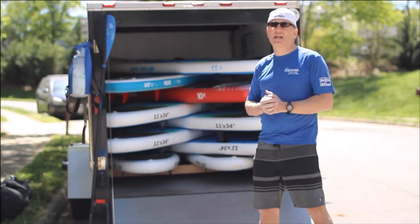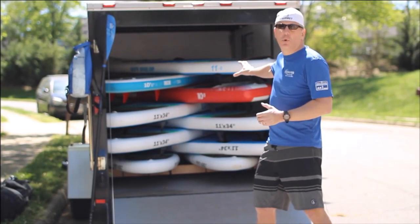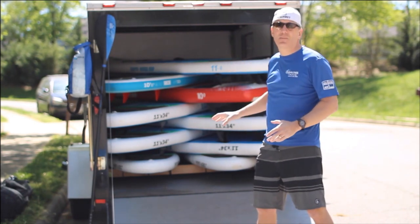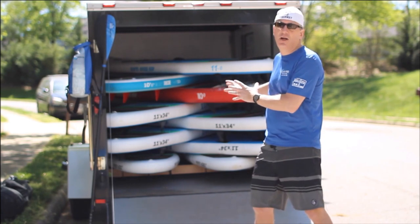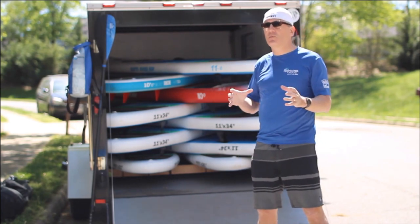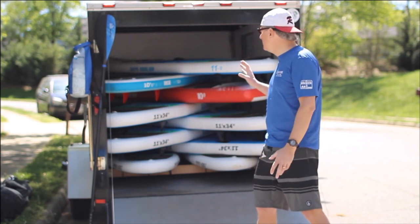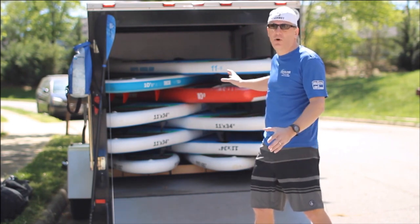We have another unique aspect about our business — we store all of our boards in this trailer inflated all summer long. In the middle of the summer it gets boiling in this trailer. We experienced some problems with other brands, including deck pads coming off and boards becoming delaminated, but we didn't experience any of those problems with the Red Paddle or Earth River brands.